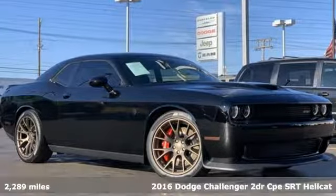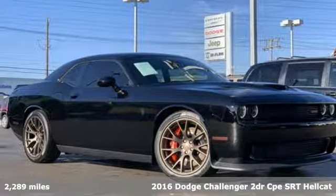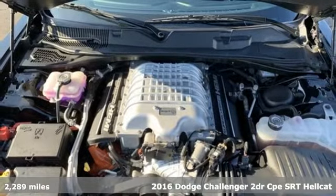Here's a 2016 Dodge Challenger. Embrace your wild side with a car that never backs down.